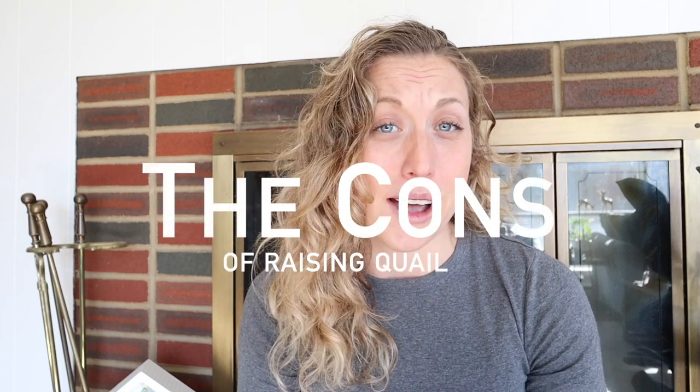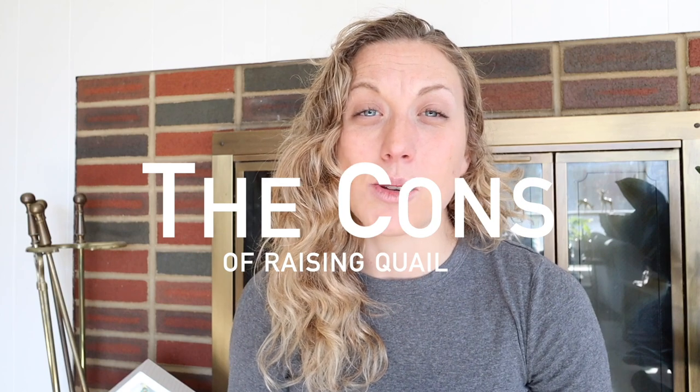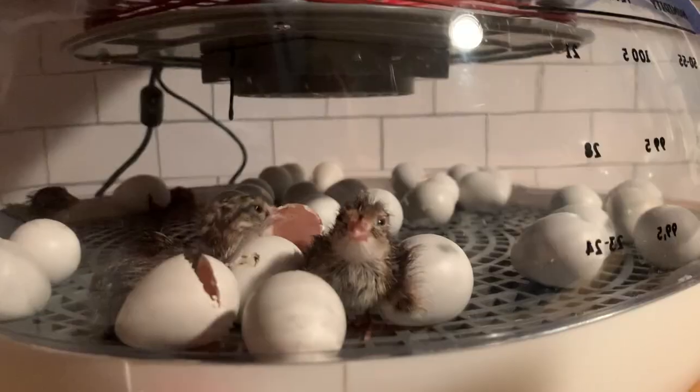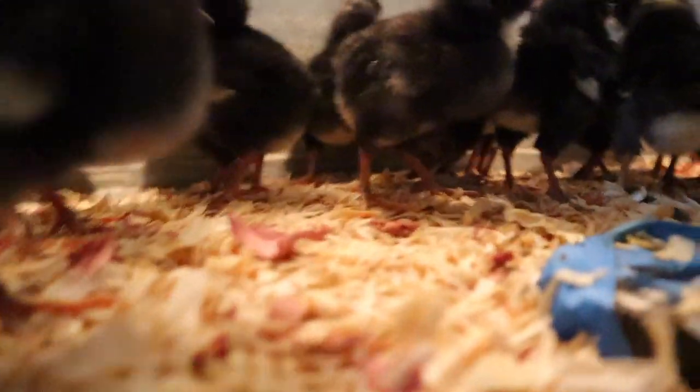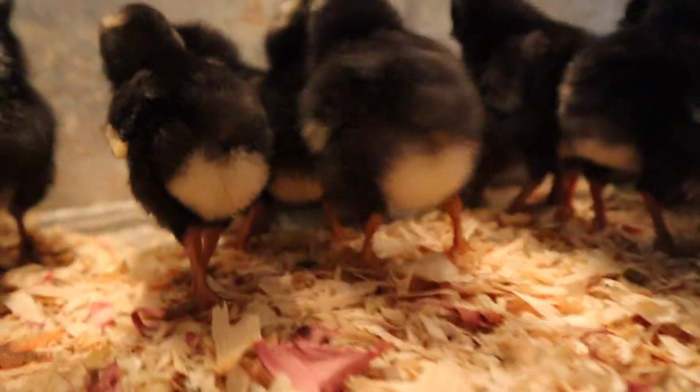Let's get started and talk about some of the cons we found with our quail. Our first con is that quail chicks are going to be a lot more fragile than chicken chicks. When you order chickens, you can usually order them as chicks or pick them up at your local Tractor Supply or feed stores as chicks.